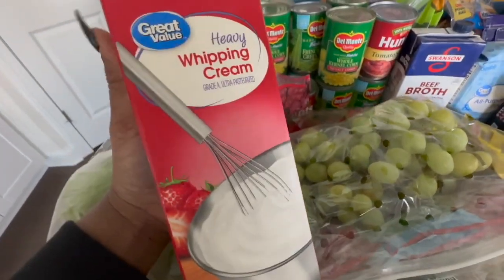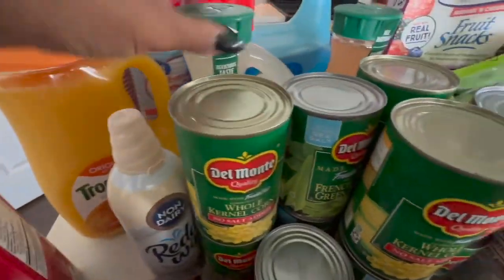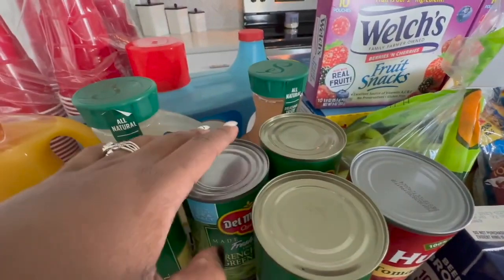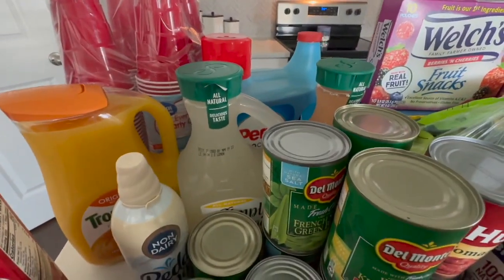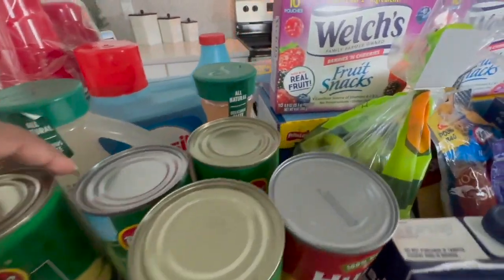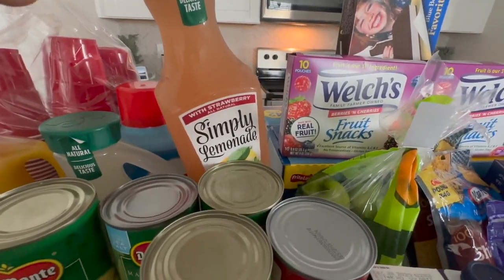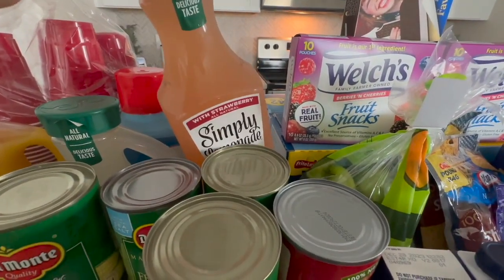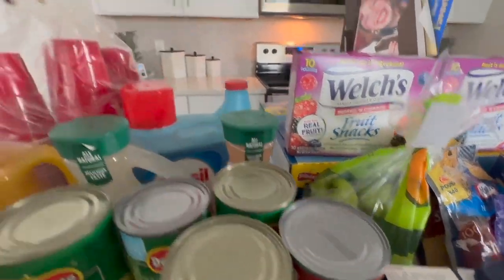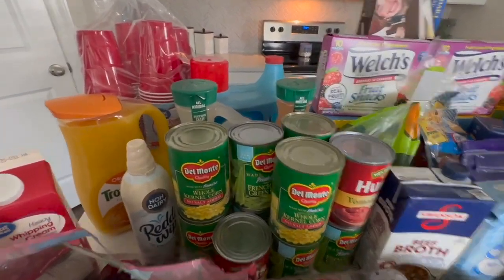We have some heavy whipping cream. I got a thing of orange juice — no pulp. And my usual Simply Lemonade — I normally get the all natural and the raspberry, but this time I got the strawberry. I'm pretty sure I got the big jug but I'll have to check my order.